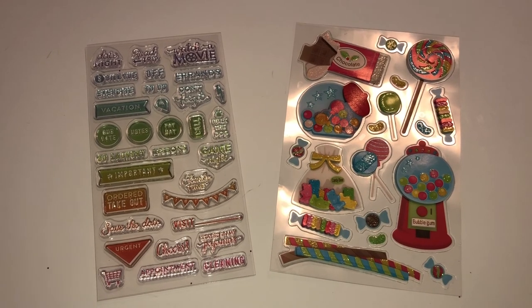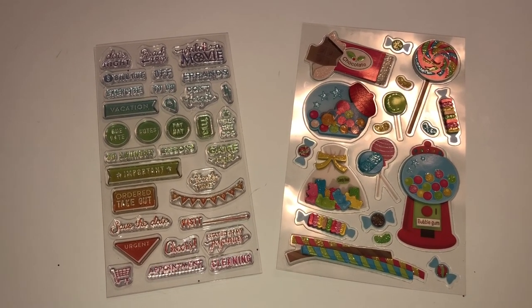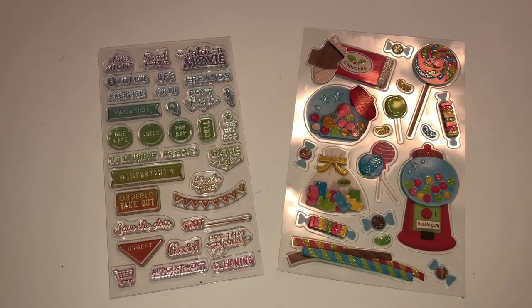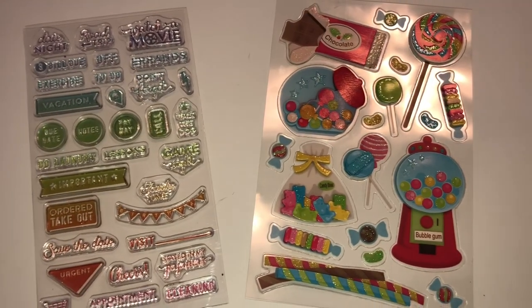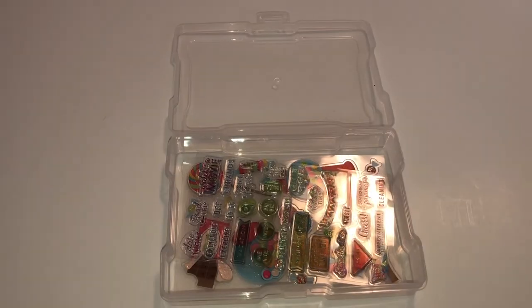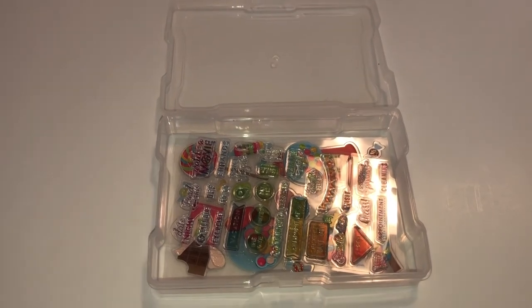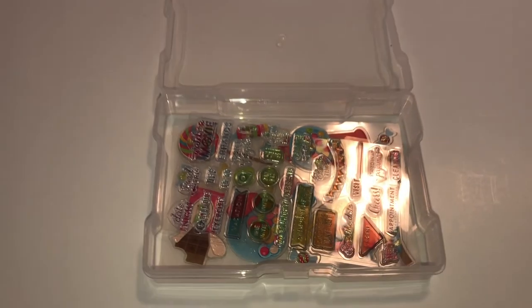If you love stickers and stamps and crafting in general, the photo cases are a great way to store smaller items. Here I have a set of stamps and some stickers — normally I would cut down my stickers to fit, but look, they happen to fit perfectly inside my photo case.